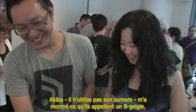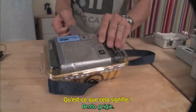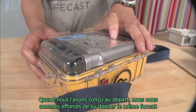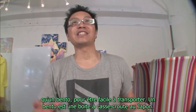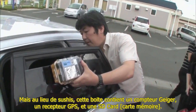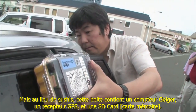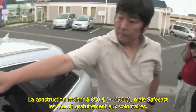Akiba — he doesn't use his surname — showed me what they call a B-Geige, short for Bento Geige. When they originally designed it, they tried to make it roughly the same form factor as a bento — a Japanese lunch box — so that it's easy to carry around. But instead of sushi, this box contains a Geiger counter, a GPS receiver, and an SD card. It costs $850 to build, but SafeCast is making them available to volunteers for free.